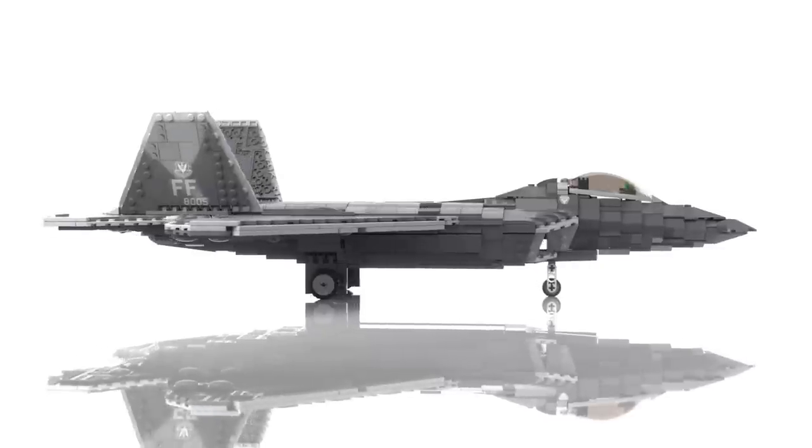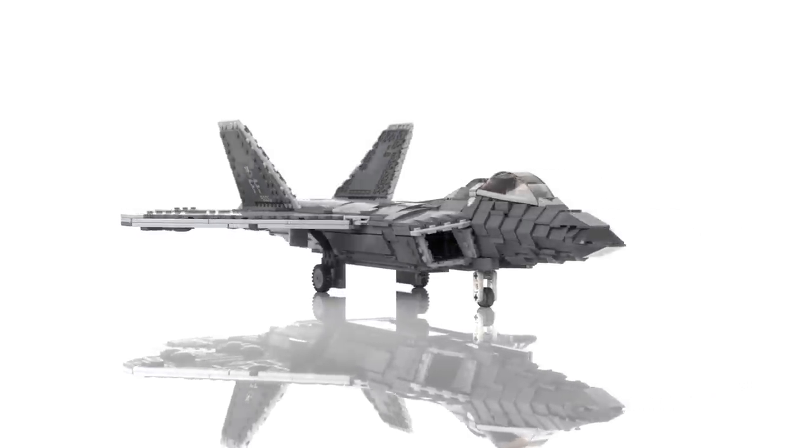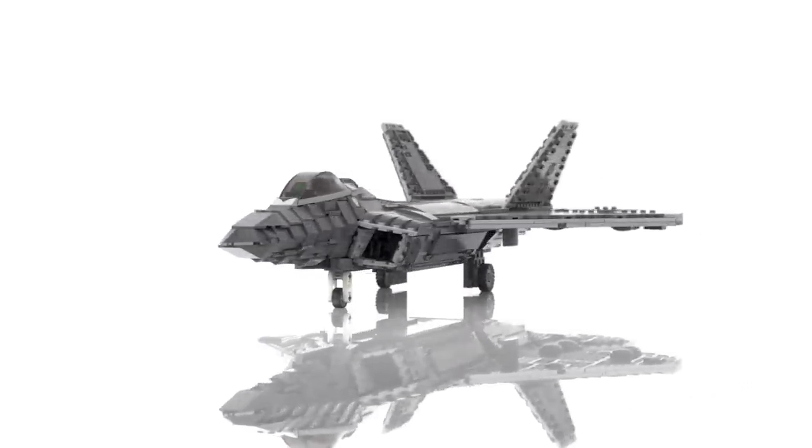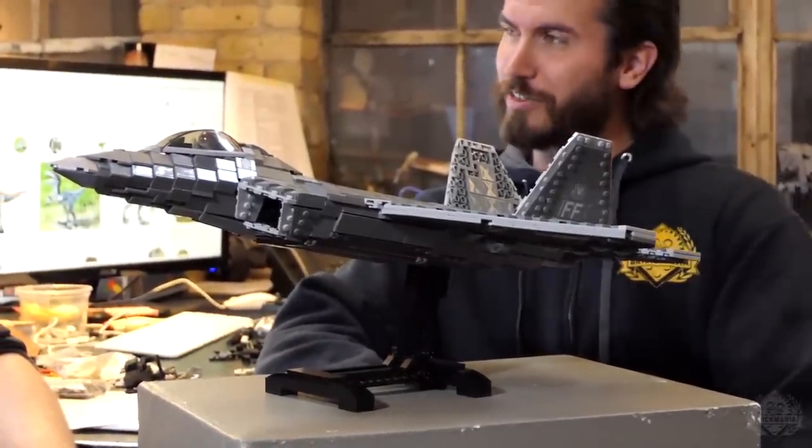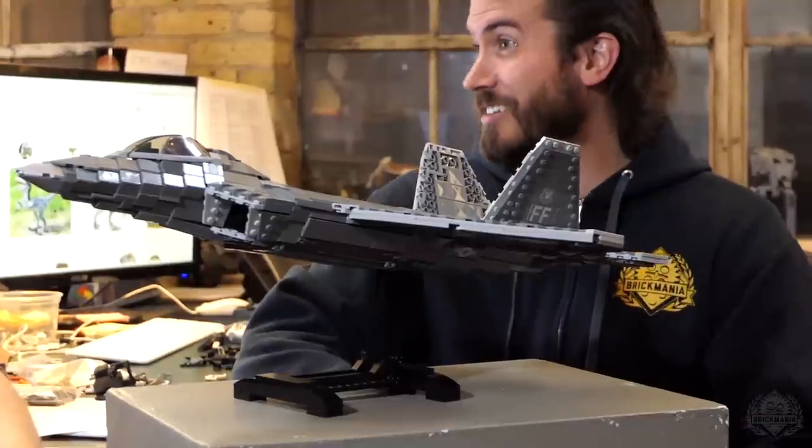There was a B model planned as a two-seater trainer — that was canceled. And there was also a Navy version with swept wings planned — that was also canceled, as well as production of the entire thing.